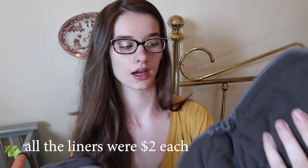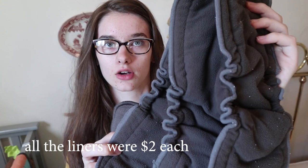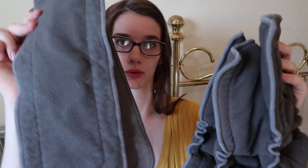For liners I got three of these charcoal ones that have cinching along both sides. I've heard that these charcoal ones are really absorbent and I wanted to see what the difference was between the ones with cinching and without, so I got three of each — those will be really fun to try out.